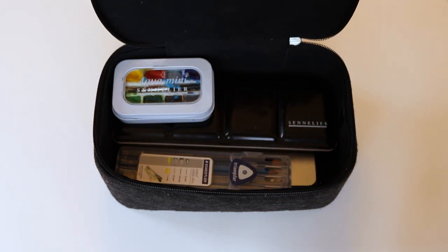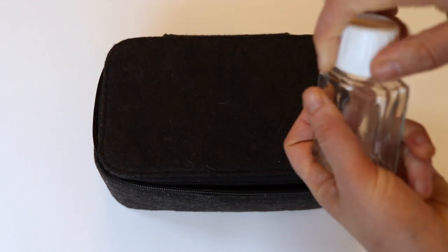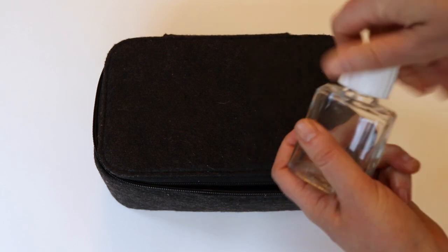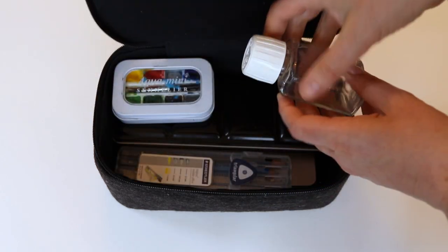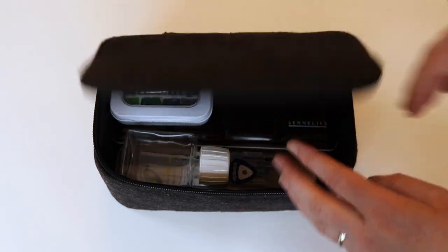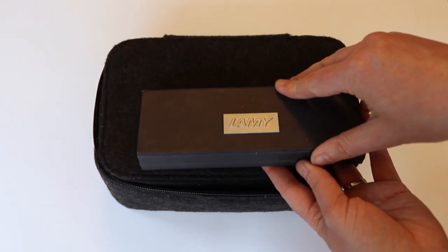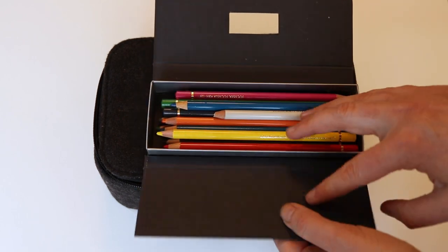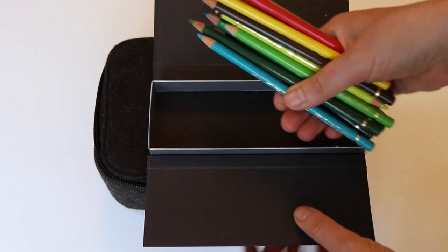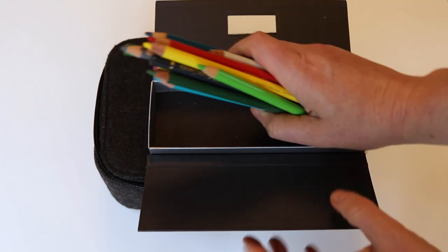I also carry this empty glass bottle for water. It's heavier than a plastic container would be, but it's got a safety cap so it's less likely to leak if I have to leave water in it at any point, and I can fit it really easily in my pockets. Next up I have a range of Polychromos coloured pencils that I carry in this nice sturdy cardboard box for protection. Watercolours and coloured pencils are by far the most convenient colours to travel with, I've found.